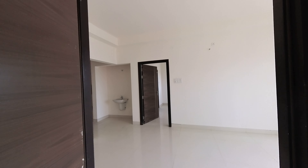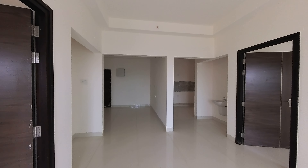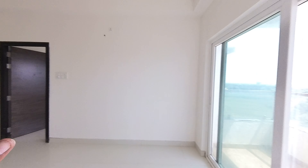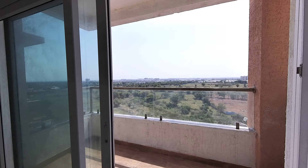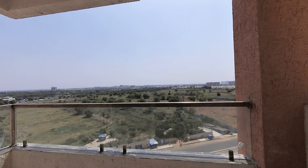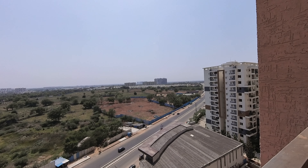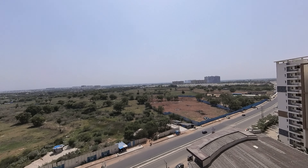This is the master bedroom. This is the view from the master bedroom — within a 6 km radius, everything is accessible.